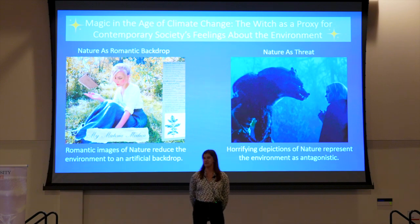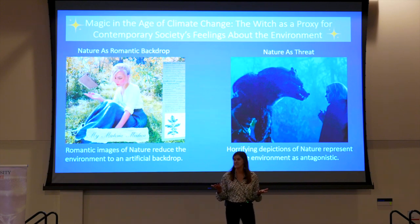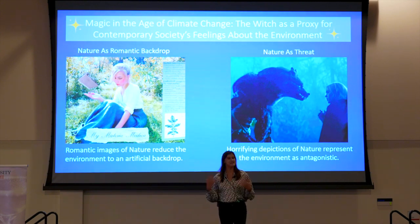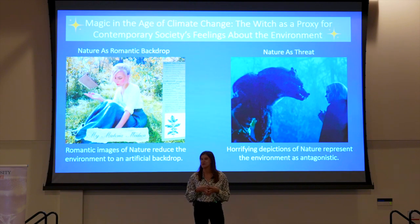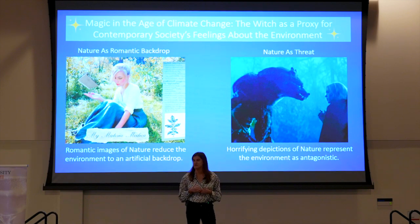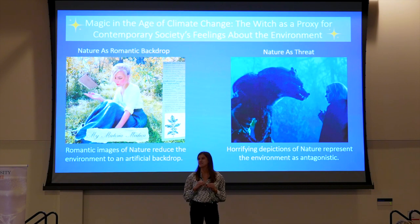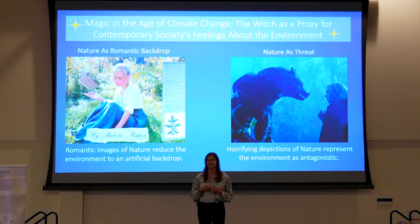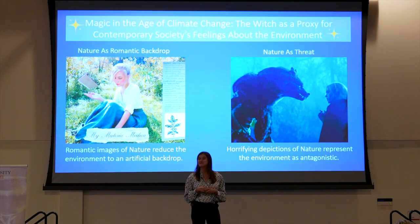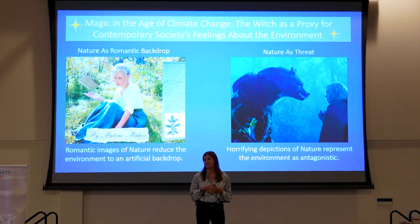Have you noticed that witches are everywhere recently? You may be familiar with classic examples such as The Wizard of Oz or Bewitched. You may also be familiar with more contemporary examples such as the horror film The Witch or The Chilling Adventures of Sabrina. Witches are also popular on social media — the TikTok hashtag WitchTalk has amassed over 36 billion views as of last month. My research argues that the witch is much more than entertainment but can also serve as a proxy for contemporary society's feelings about the environment. In essence, witches are a reflection of the times in which they appear.